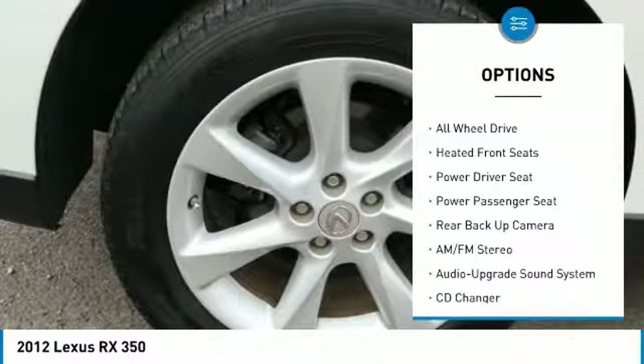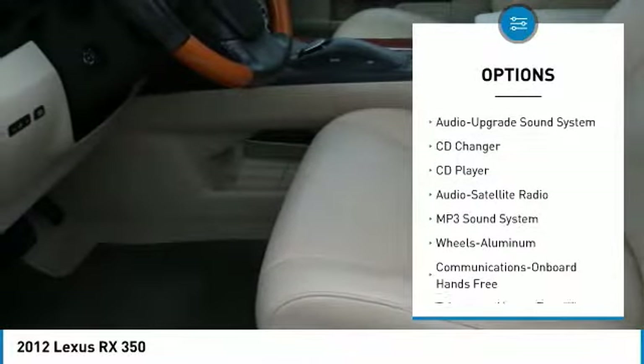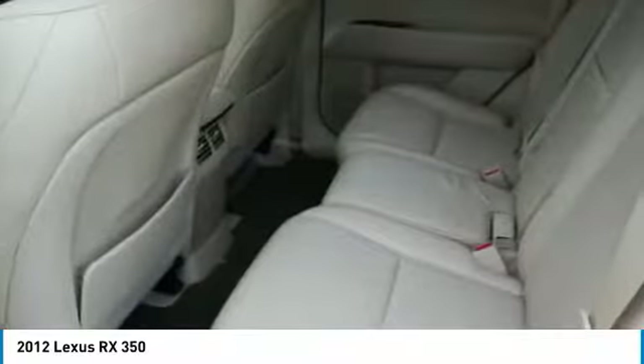Backup camera, power passenger seat, all-wheel drive, CD changer, traction control, anti-lock braking system, air conditioning, Bluetooth wireless data link for hands-free phone, HomeLink garage door opener, and power steering.